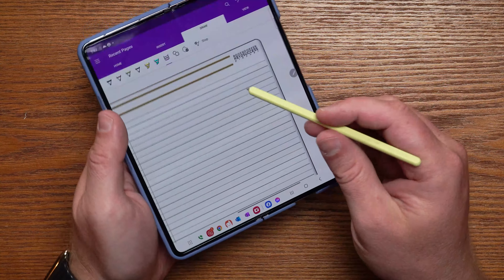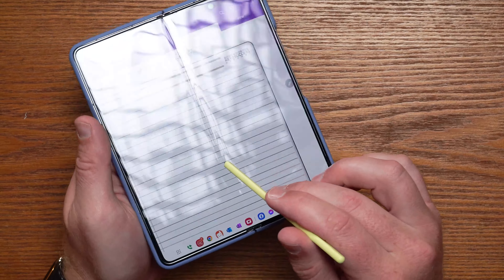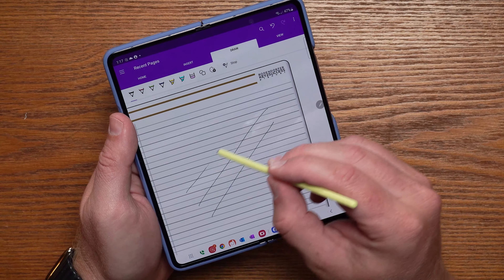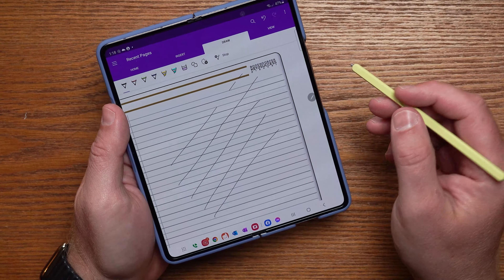Now, when we look at the Fold 5, you do know that there is a line there, but it's a lot more subtle — I don't see it nearly as much. But most impressive, when I go ahead and use that S Pen, it really feels like I'm going across a single plane when I'm writing. And to me, that is a huge improvement for writing.